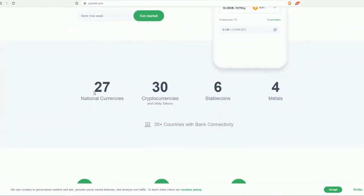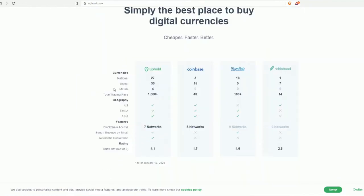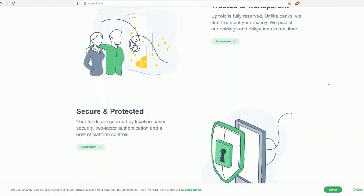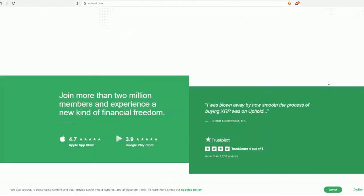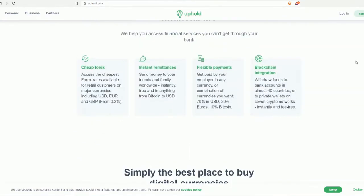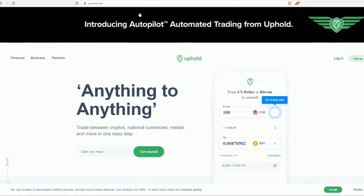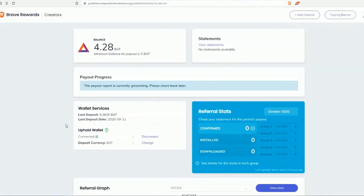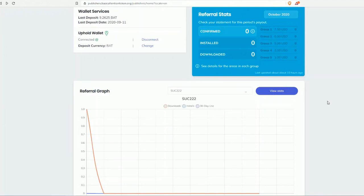Take a look at what Uphold offers — it's described as the best place to buy digital currencies, trusted and transparent, secure and protected, with worldwide money transfers. Join more than two million members and experience a new kind of financial freedom. I'll make another video about using Uphold. They also have a mobile app. If you have any questions, please leave them in the comments below. Thank you for watching — please don't forget to subscribe to this channel.